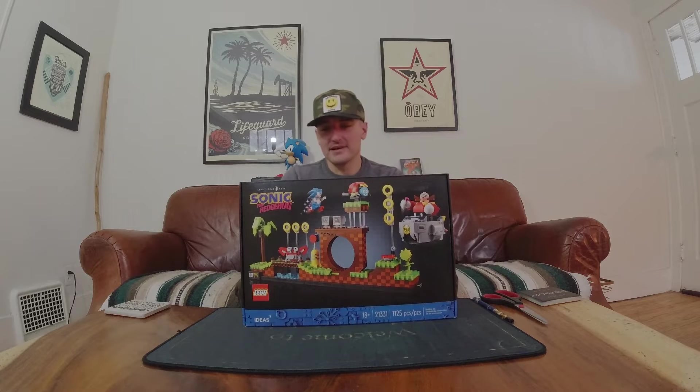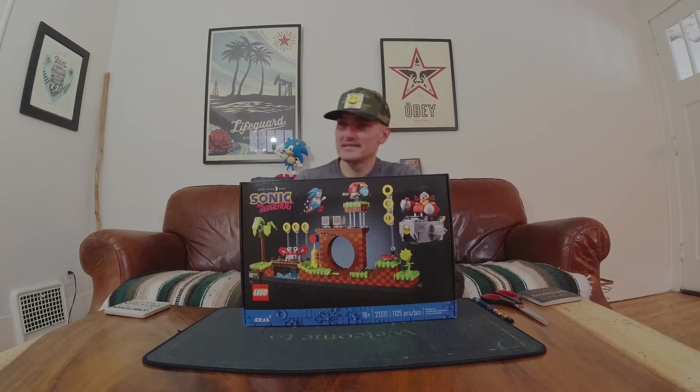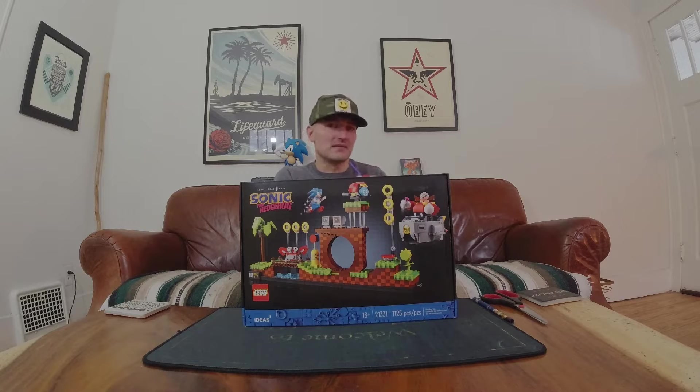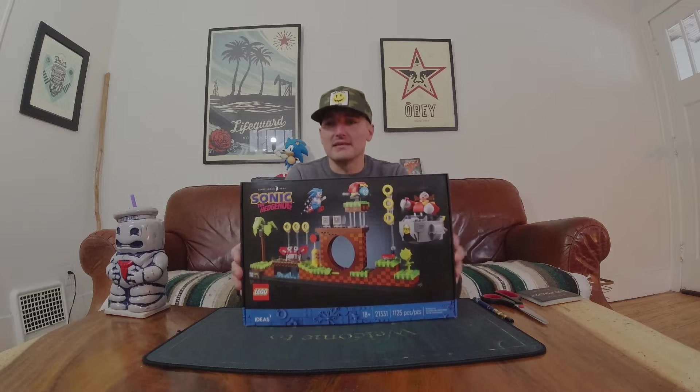So when this came out, I was thinking about how I've always wanted to get the Ghostbuster Firehouse. It was just so expensive, and it's huge — it's a display piece on its own. I regret not buying it honestly, because now it's no longer in production and it's super expensive — like 550 bucks. This was a decent price at about 70 bucks.